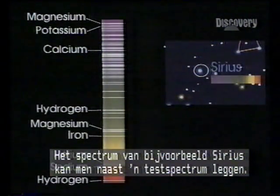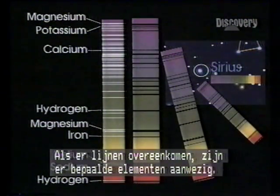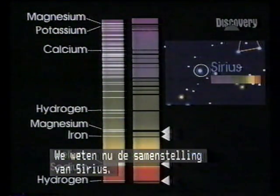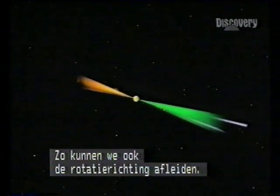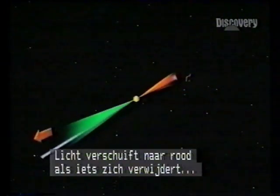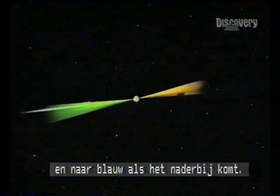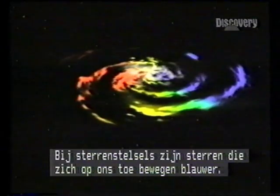With Sirius, for example, its spectrum can be matched against a laboratory scale. Where lines coincide, certain elements exist — we can tell what Sirius is made of. We can also discover its direction of rotation. Light shifts towards red if a body is retreating, towards blue if it's advancing. It's known as the Doppler effect. In the case of galaxies, stars moving towards us have a blue shift, and away from us, a red shift. Clues from the cosmic code.